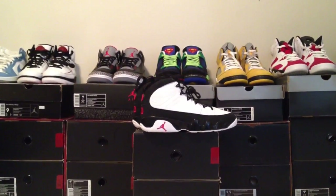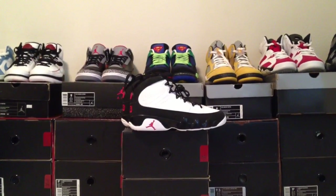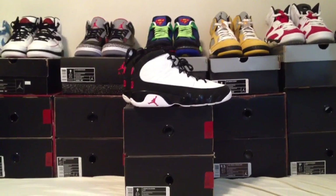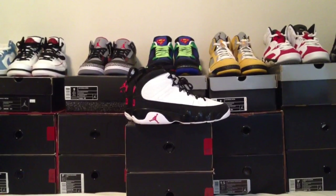Continuing this series all the way until we hit 23. So these are the 9s that I chose. I do have the Pures, or the Anniversary Edition, all-white Jordan 9s. I didn't want to do those ones. I liked them, and I actually got them as a gift, which is even nicer. But I wanted to do these ones because it's my favorite colorway of these shoes.